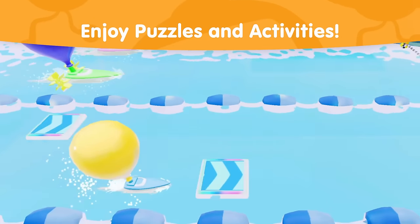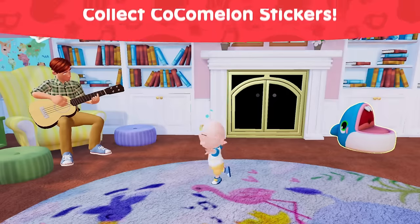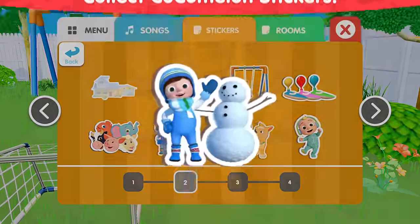Enjoy puzzles and activities that help young learners practice numbers, shapes, and more. They'll have fun discovering and collecting Cocomelon stickers while they play.